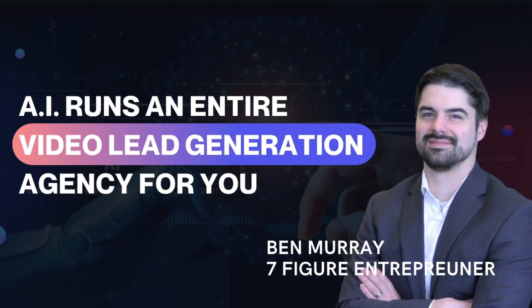What we're going to be covering today is how to run a video lead generation agency business passively using new all-in-one artificial intelligence technology, regardless of your experience or success. This includes how to create video lead generation campaigns that bring in sales and leads in any niche entirely using AI technology that are better than the very best marketing agencies in the world.